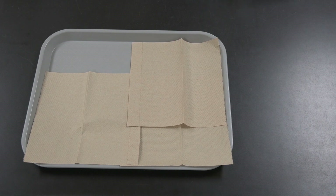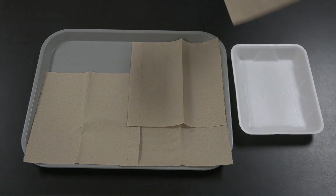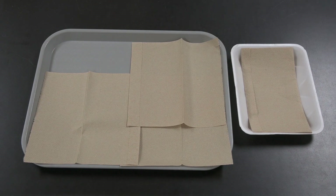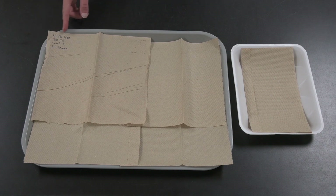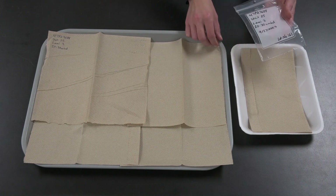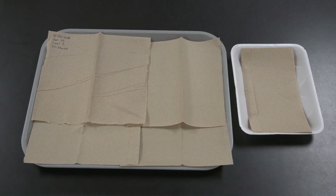Before we clean anything, we set out a large plastic tray or small styrofoam tray with paper towels to absorb water from the artifacts we wash. We write all the information from the bag in permanent marker on the paper towel in the upper part of the tray. We'll keep the artifact bag with the tray underneath the paper towels, but labeling the tray makes it easy to identify and also helps in case the bag gets separated from the artifacts.